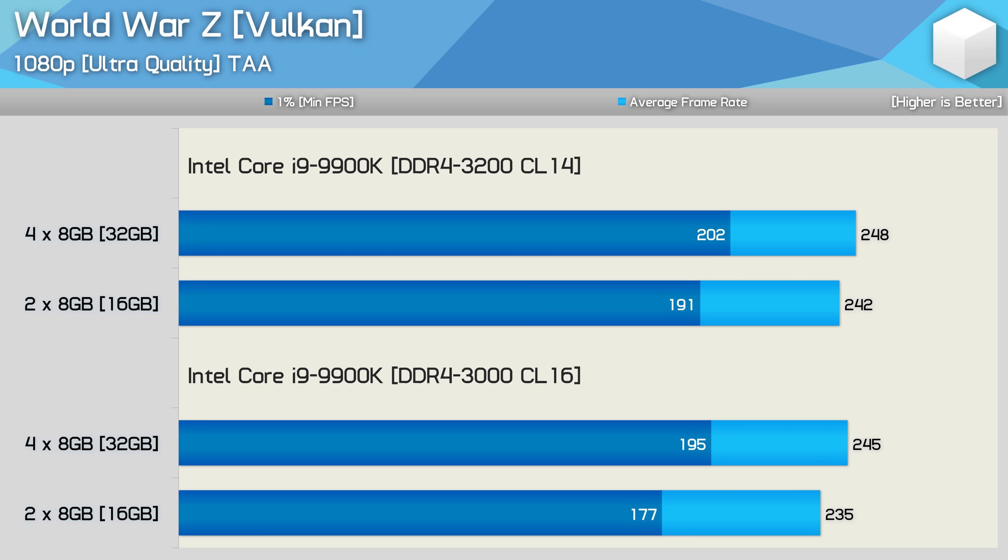Lastly, here's a look at how the DDR4-3000 CL16 memory compares to DDR4-3200 CL14 memory. Note that the CL14 memory packs a 32GB capacity, as 3200 CL14 4GB modules aren't available, but since WWZ doesn't require more than 16GB it won't really impact performance. What I suspect we're seeing is that with faster memory, the Core i9-9900K is starting to reach the limits of the RTX 2080 Ti under these test conditions — previously with DDR4-3000, the 9900K saw a 10% boost with four modules, but that margin has been reduced to 6% with the faster memory.